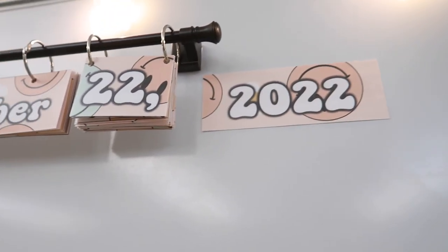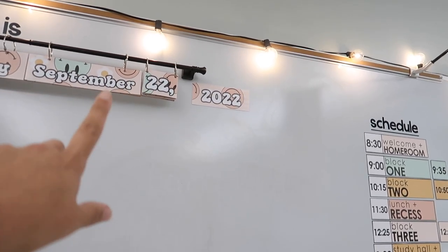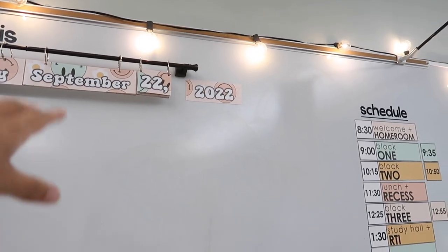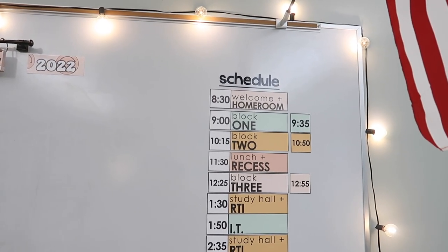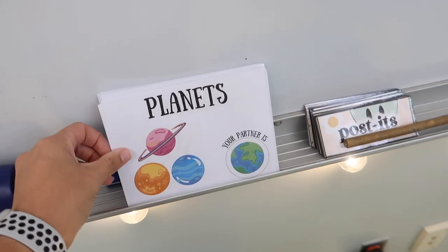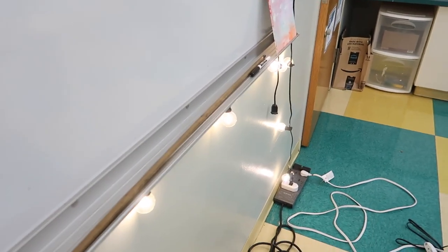My date cards are hung on a magnetic curtain rod, and I put the year up with magnet tape so I only have to change it once a year. Over here are our schedule cards — not in TPT, but they match the same colors as the date cards. That's our schedule for today, with the heading in black permanent vinyl. Along the ledge I have partner cards, some labels that never made it onto bins, and a pointer that was here when I started.